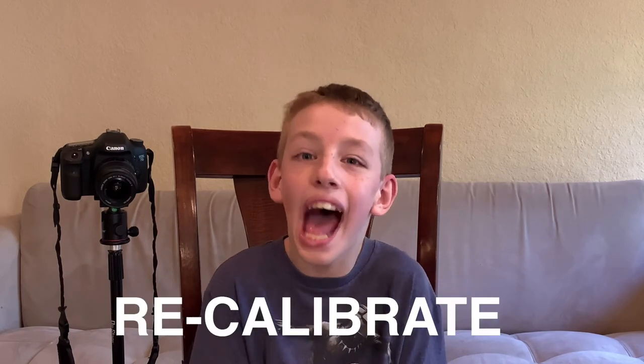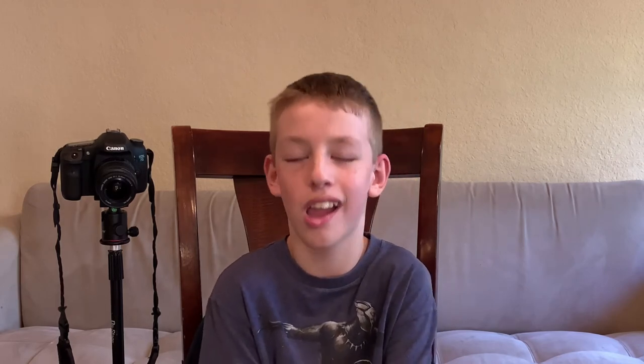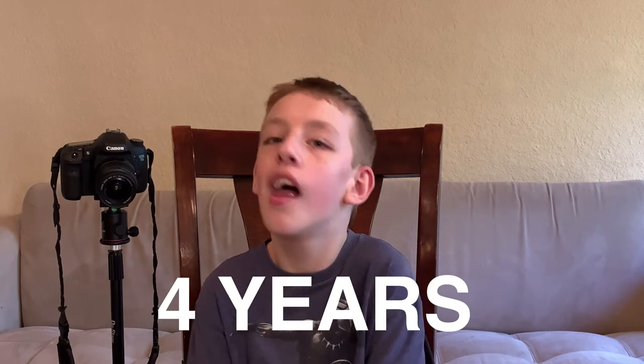And there are some downsides. Sometimes I have to recalibrate because it works with my eyes — that's the downside. It's been available for about four years now, and I think it's only getting better. Hopefully they'll be able to make it for the Mac.